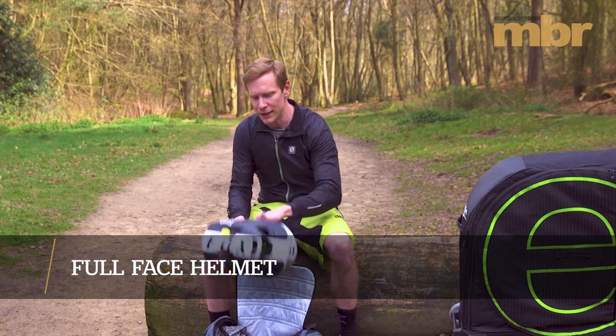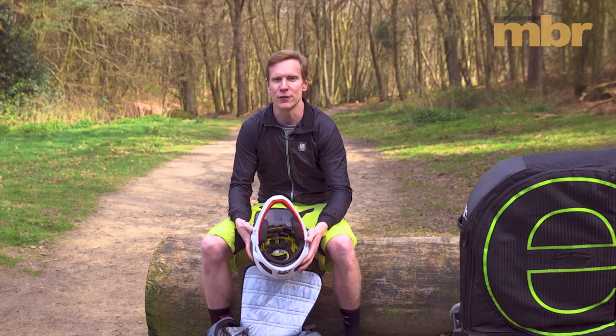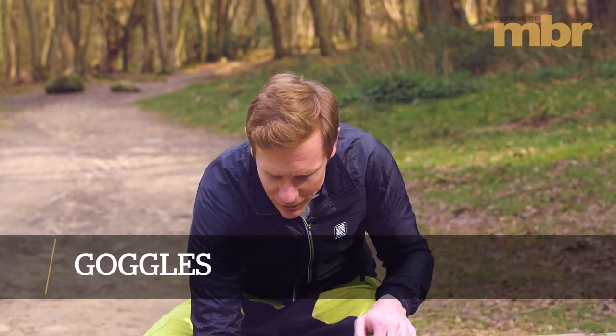This is Fox's new Pro Frame helmet. It's exceptionally light, but still has the same protection as a proper full-face lid. And if you're using a full-face helmet, it makes sense to get some goggles to go with it too.